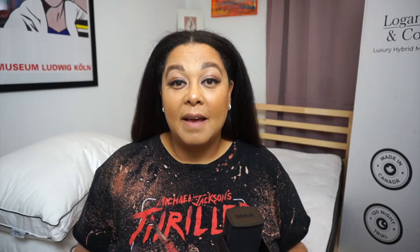GoodMorning is the parent company to seven different mattress companies: the Novus Bed, the Douglas Mattress, the Brunswick, the ReCore, the Juno, the Apollo, and the Logan & Cove, which is the one I'll be reviewing today. Founded in 2009, all seven mattress brands are designed, manufactured, and sold in Canada by Canadians for Canadians.